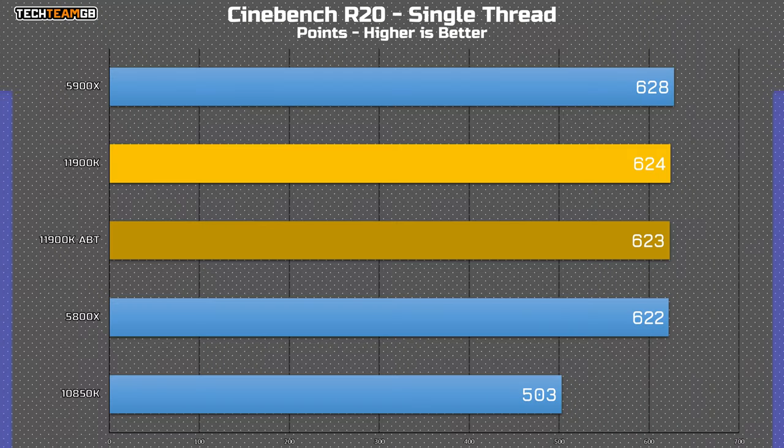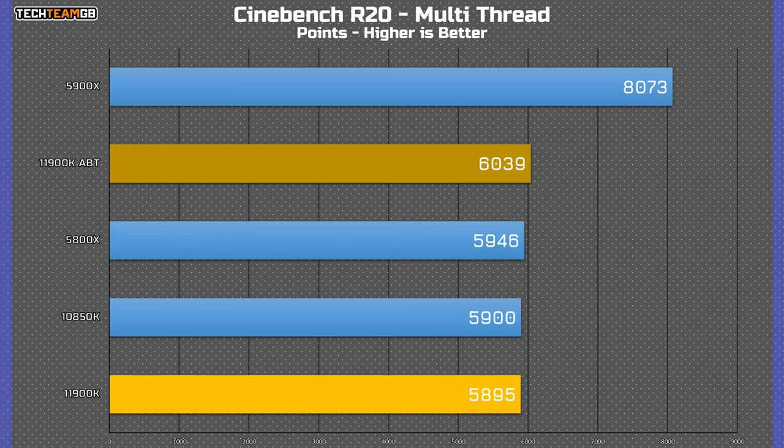In Cinebench R20 in single-threaded, the new 11900K pretty much matches both Ryzen chips — and that's with every boost setting turned on. In all-core without ABT enabled, it's actually slower than the last gen i9 thanks to its two less cores and four less threads, and slower than the Ryzen 7 5800X. But with ABT enabled it does pull ahead of both the 10850K and the 5800X, but those aren't its price competitors. The 5900X is, and even with ABT enabled, the 5900X is 34% faster.